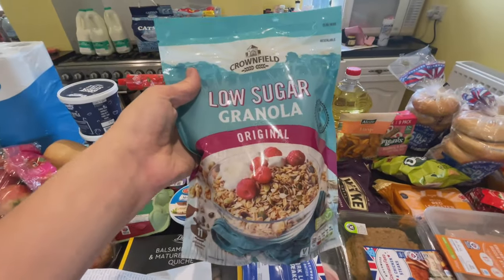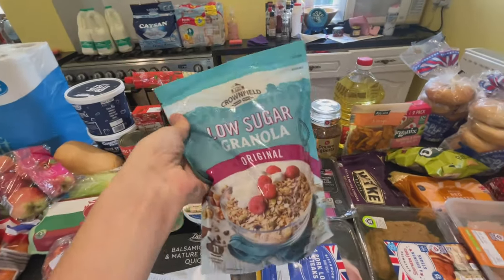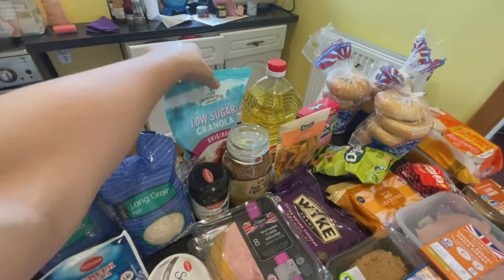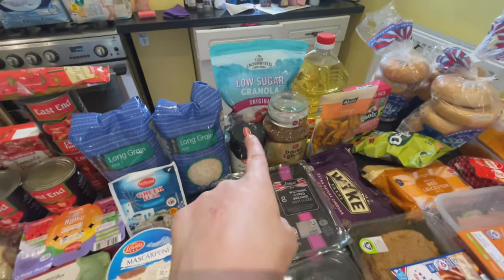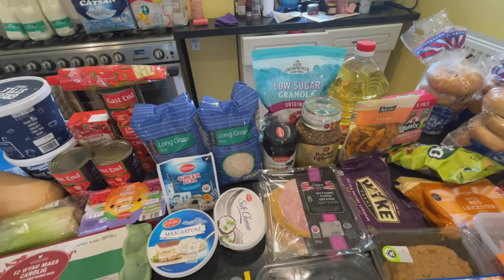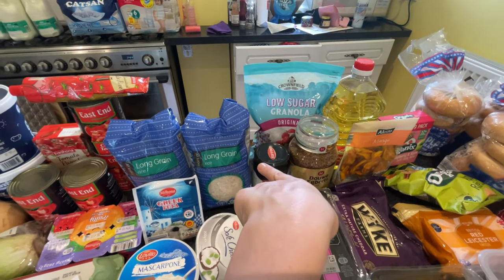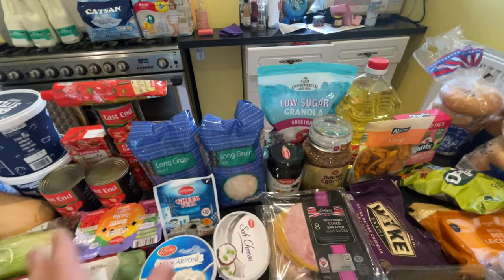I got some low sugar granola — I've tried this one before but haven't bought it in a while. I usually have it with some yogurt first thing in the morning, maybe with some cut up fruit. It's like the thing I try to have every single morning. £1.65. You can also get a honey one or a nutty one — different varieties are available.